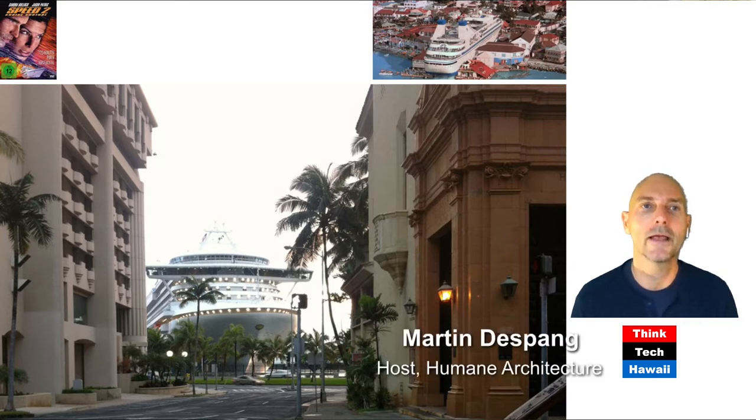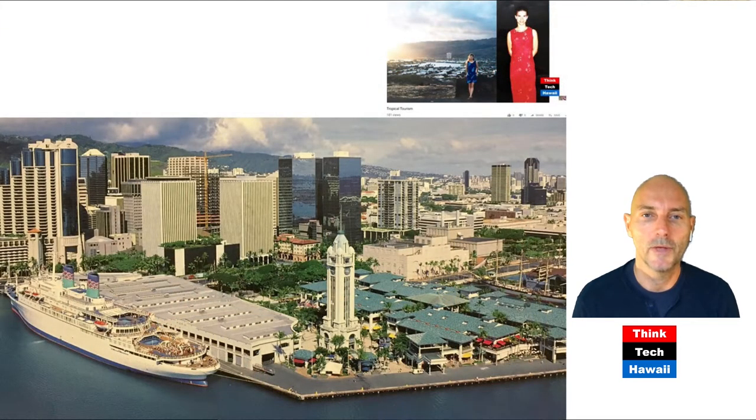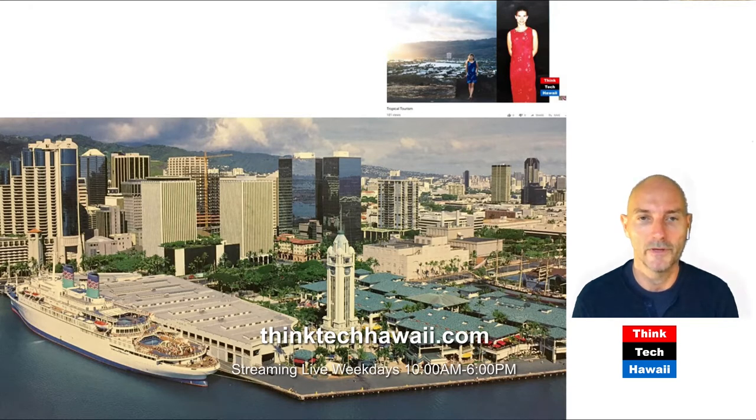And don't be scared — it's not like in Speed 2 with Sandra Bullock, where a cruise ship runs into the city. Here it's sort of a friendly and peaceful coexistence between architecture and the cruise industry. And there's a whole tradition about that that we want to start out with. This is our tropical tourism expert Suzanne when she was on the island almost two decades ago. We were just cleaning out her basement and saw this postcard, which dates back to 1999.